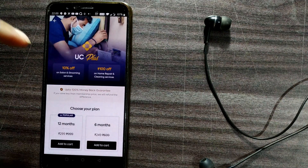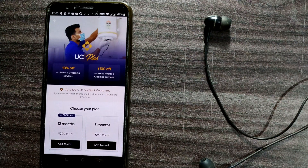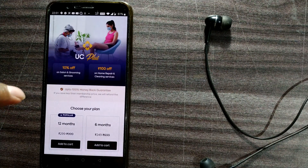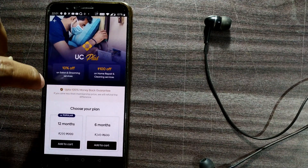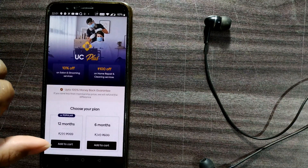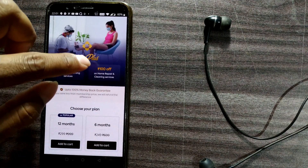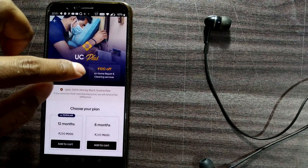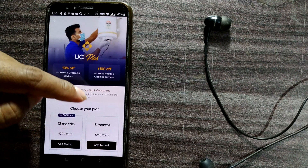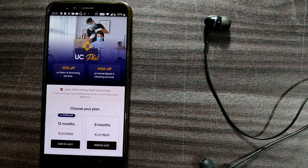It's showing Urban Company Plus — if I get this membership I'll save ₹100 on every bill. The popular plan is ₹299, and they say if you save less than the membership price they will refund the difference. That sounds like a great offer, so I'll add the UC Plus plan to my cart.